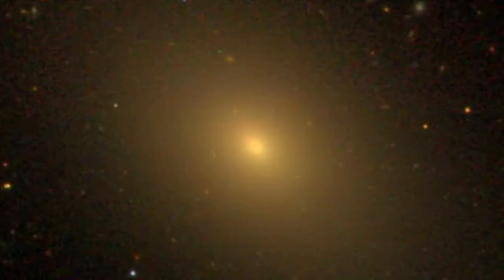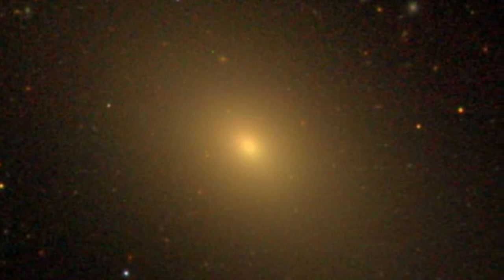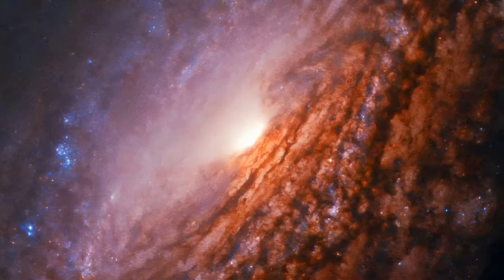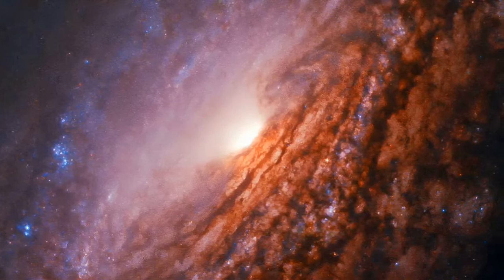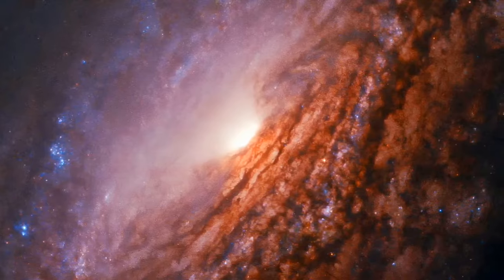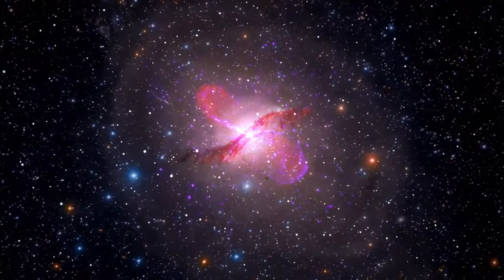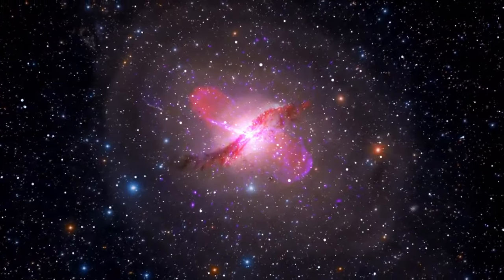Image number thirteen: Radiant Core of NGC 533. In the celestial hunting grounds of Cetus, NGC 533, an unbarred spiral galaxy, reveals a radiant core surrounded by vibrant blue regions of new star formation. The galaxy's active nucleus, powered by a supermassive black hole, makes NGC 533 a captivating subject for both professional and amateur astronomers.